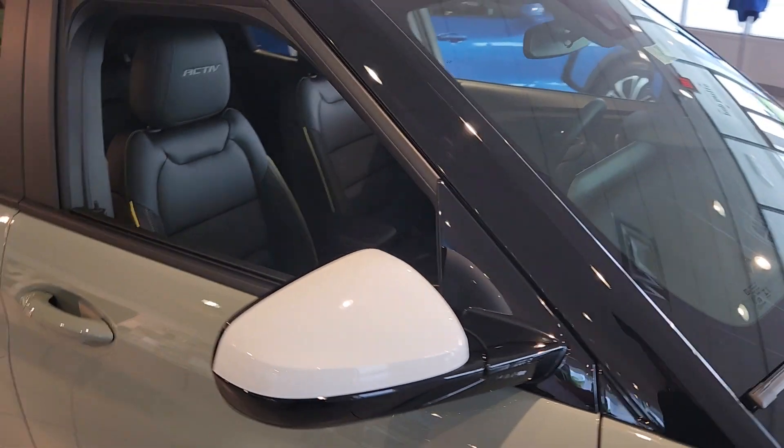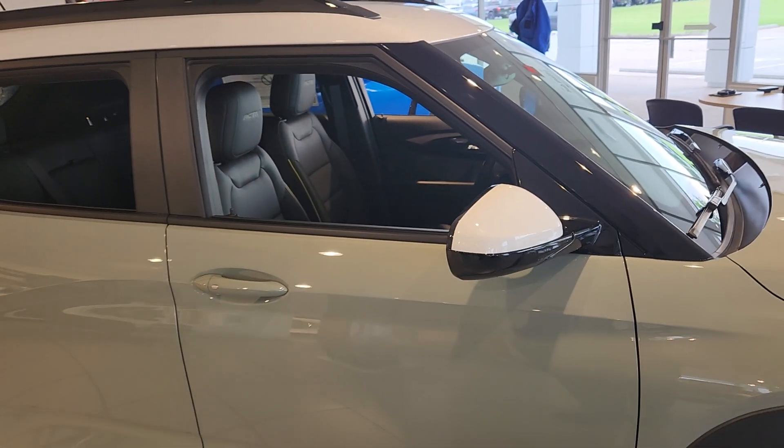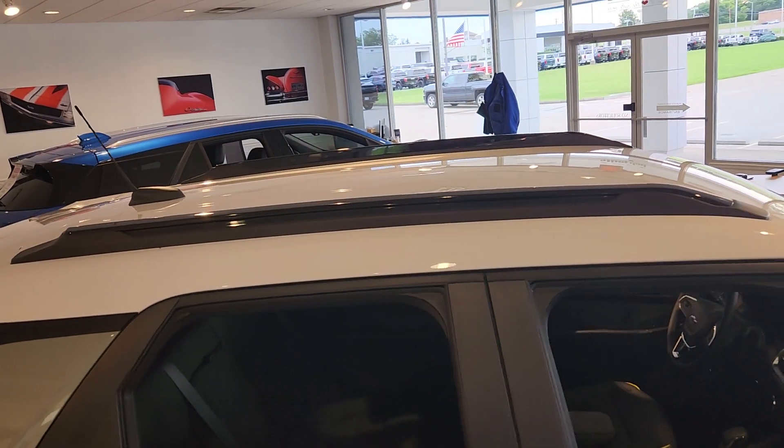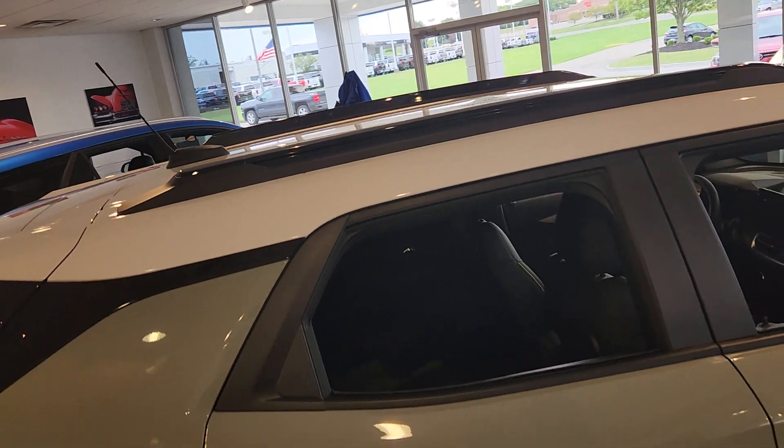With the Actives, you get the two-tone. So you've got the white roof and the white mirrors. You've got the black roof rails that are a nice little addition — adds a little pop, adding a third color there.